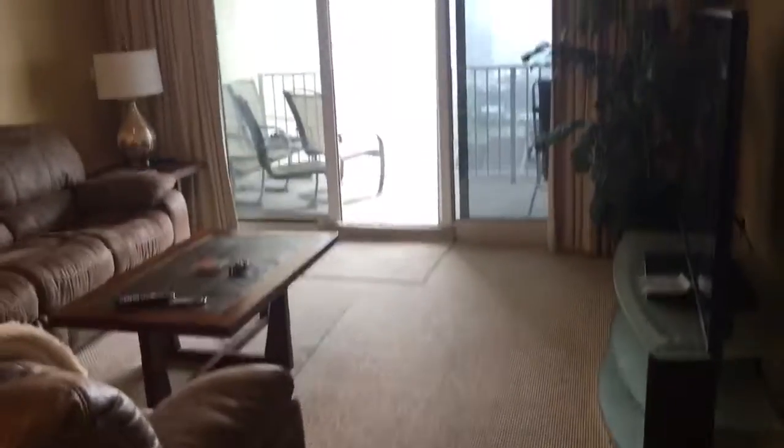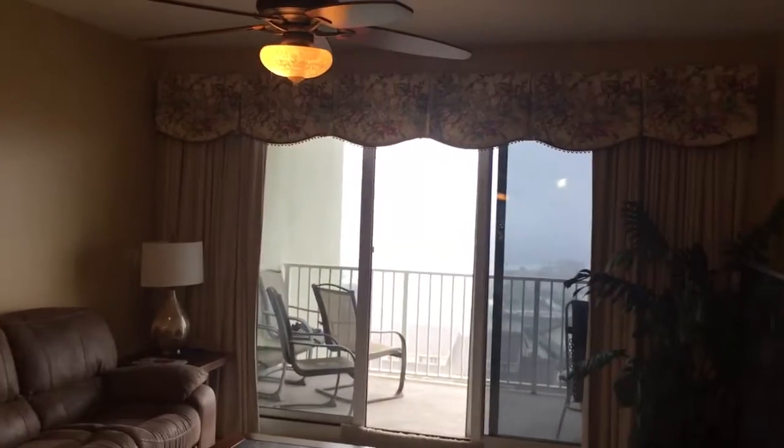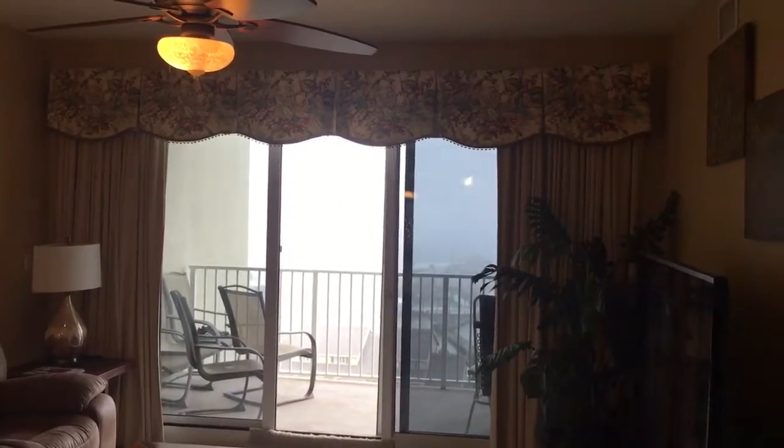The carpet looks really nice too — this is newer carpet. Feels like it's got really good padding. Everything in here has a neutral look. I'm just going to go ahead and look at the draperies.